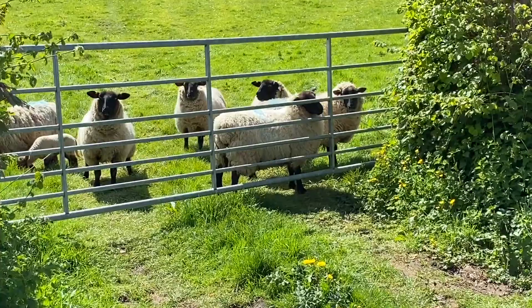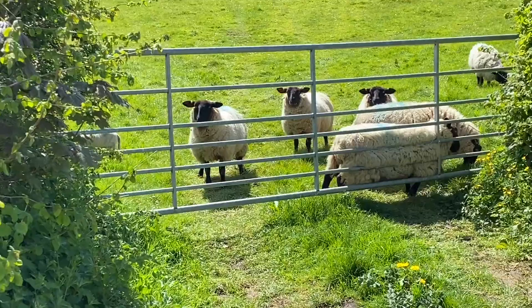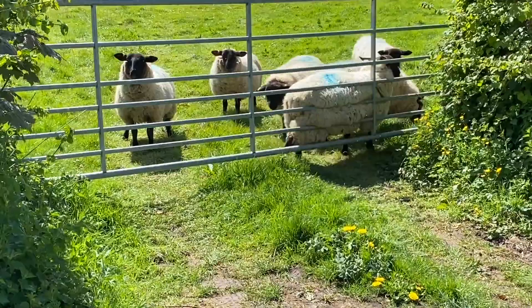I just came to see these guys before I head off. I think they think it's dinner time — but it's not, fellas. Fellas and lasses. Oh, there's a little lamb. Cute. Very cute.